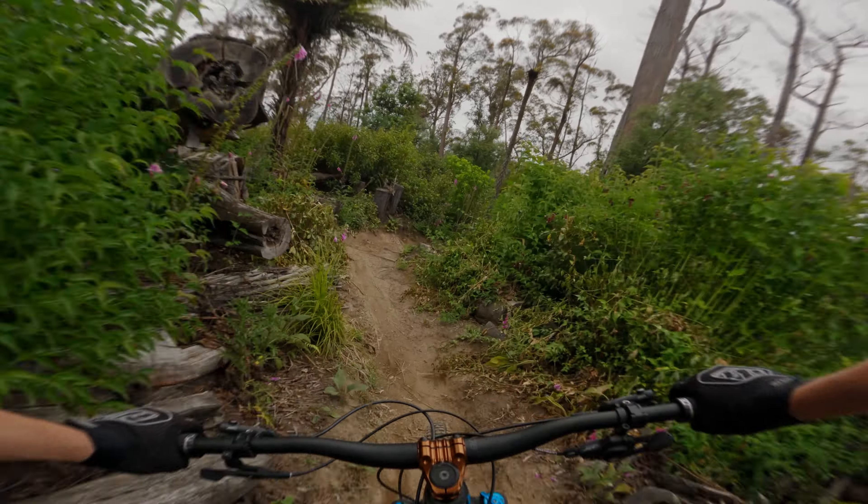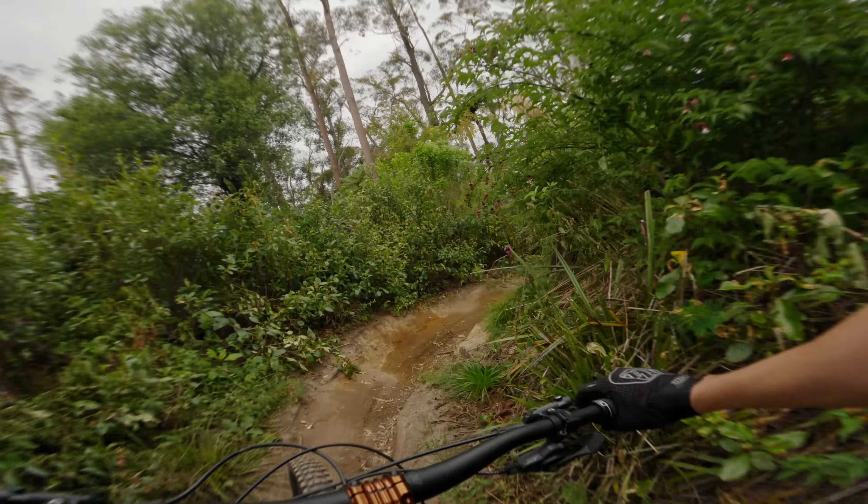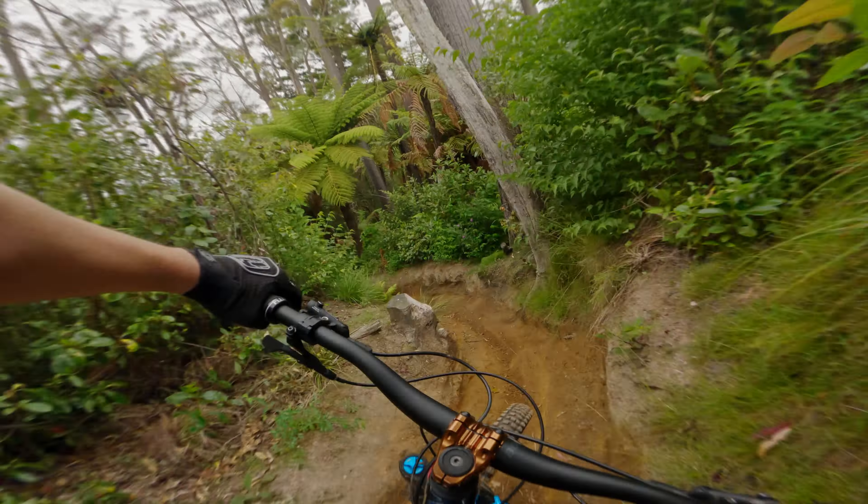This was the first high-pivot bike I had ridden and I noticed the rearward axle path immediately — not so much from improved bump compliance like I had expected and hoped, but more from how the bike felt as it compressed through corners and then popped me out again. It was definitely something to get used to. The growing chainstay length combined with the slack 63.3-degree head tube angle made the bike very long in the corners, giving it an explosive bucking feeling when exiting.